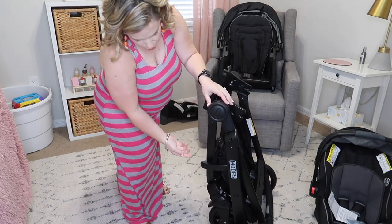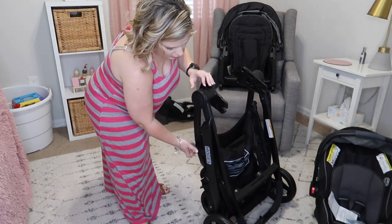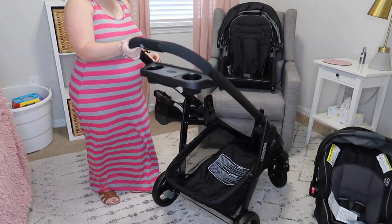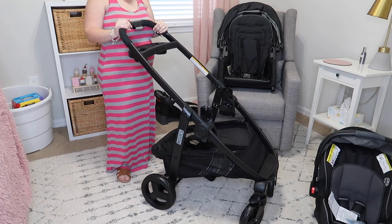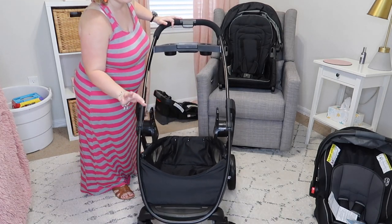Let me show you how easy this thing opens. On this side you have a little lock lever — you pull on it, then pull up here, and just like that, with one hand, the frame of the stroller is open.